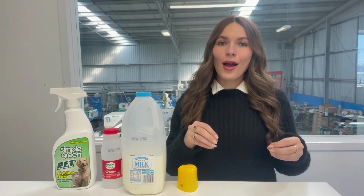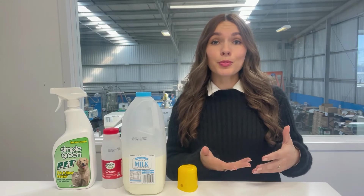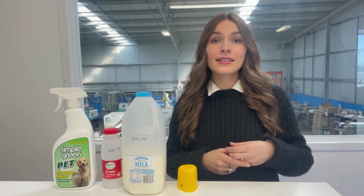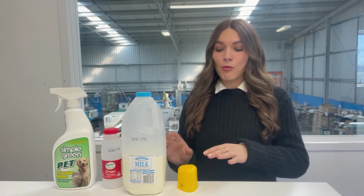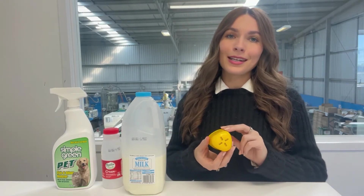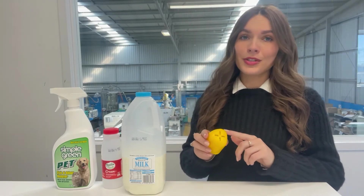When the products are recycled they tend to be remanufactured into things like outdoor products, tables, chairs, pot plants, plumbing and pipes. Here at YPAC we remanufacture our number two plastic waste into these safety kits which are used in construction.